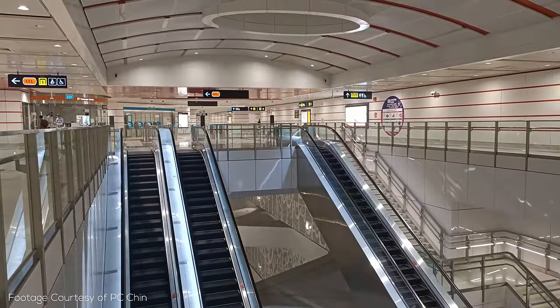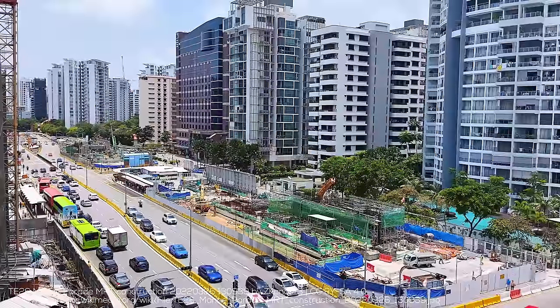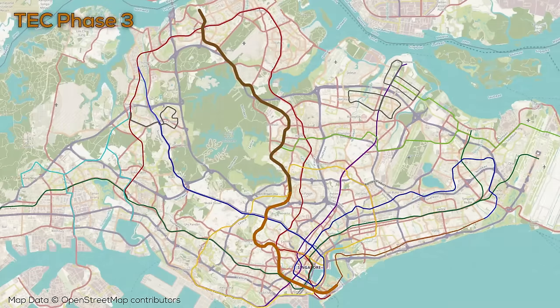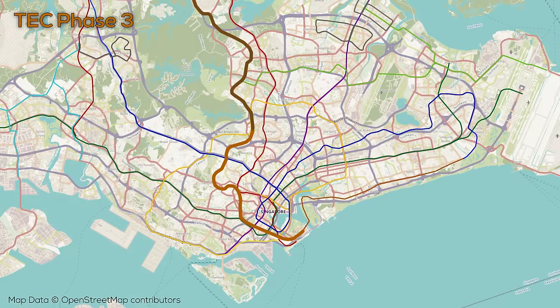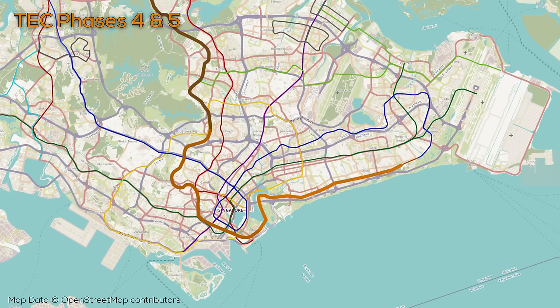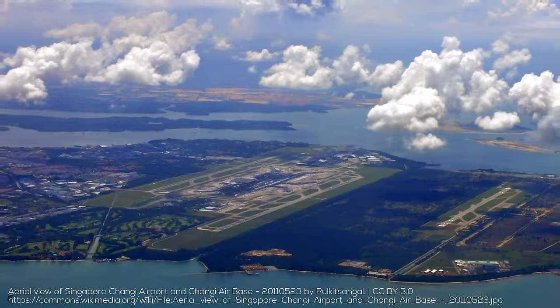The Singapore MRT has grown massively since 2000, with well over half of its length opening since that year, and far more is under construction. The most pressing expansion is the Thomson-East Coast Line, expanding in stages. The third and largest phase should open later this year with 11 new stations, plus two future stations fully constructed but not yet opened due to lack of surrounding development — like those famous farm field stations in China. This will more than double the number of stations on the line, finally connecting it through the central area with links to the Downtown Line, East-West Line, North-South Line, and a terminus at Gardens by the Bay. Future phases will take it along the East Coast, eventually extending to Changi Airport and serving future Terminal 5.